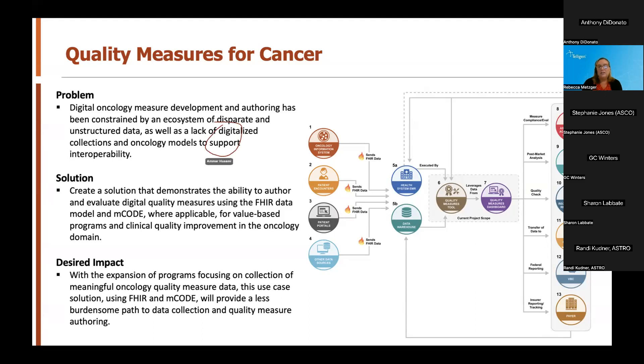Our objective is to create a solution that demonstrates the ability to author, evaluate, and execute digital oncology quality measures using FHIR and the MCODE data model. We hope this solution will assist with the ability to expand programs focused on collecting meaningful oncology quality measure data using FHIR and MCODE models to provide meaningful, high-quality oncology care with significantly less burden to clinicians. We hope to demonstrate the ability to author new and more meaningful measures to clinicians, where historically there have been constraints due to lack of structured oncology data.